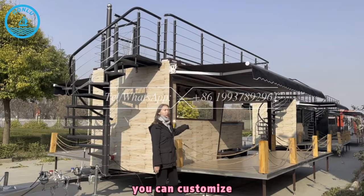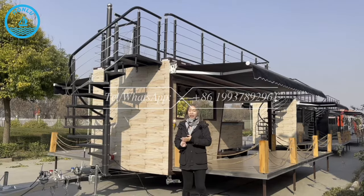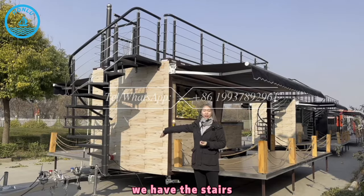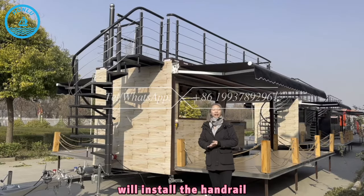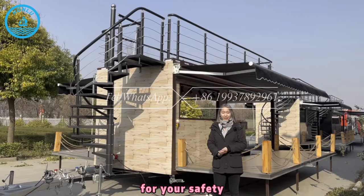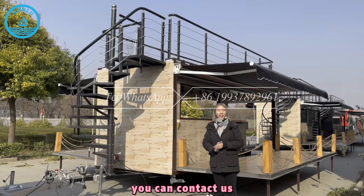For the inside of these trailers, you can customize the equipment we will install for you. And for the second floor, you can see we have the stairs — you can go to the second floor. We also install the handrail for your safety. If you're interested in these trailers, you can contact us.